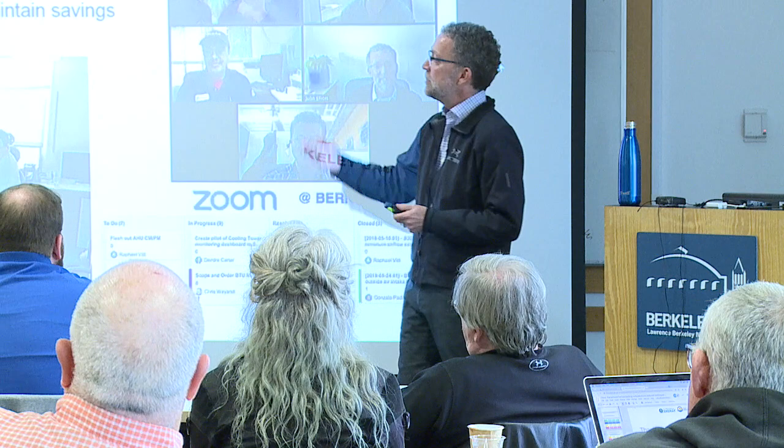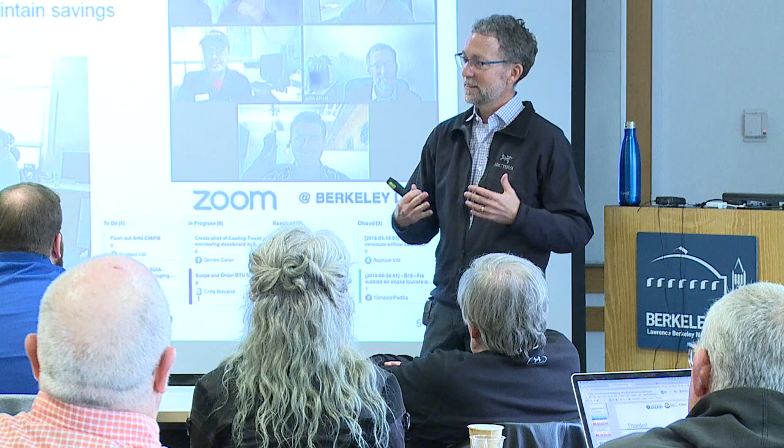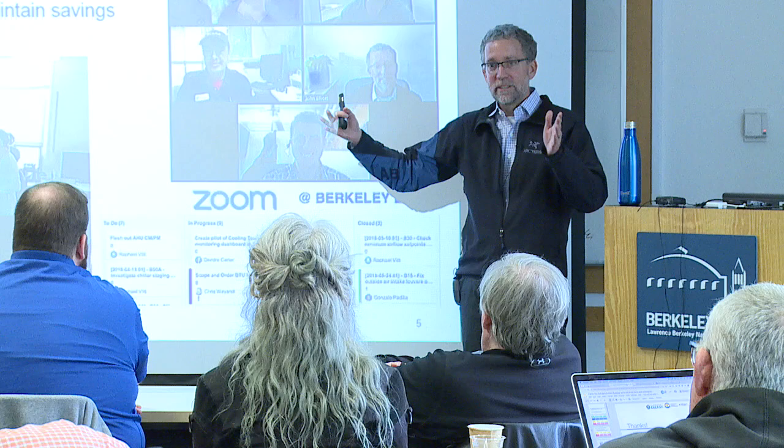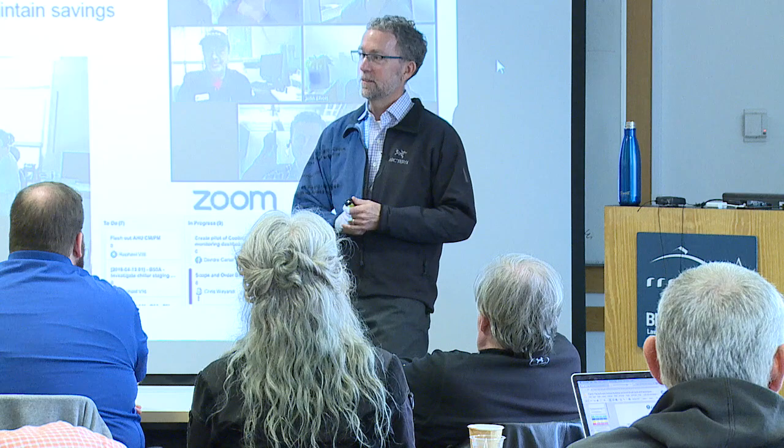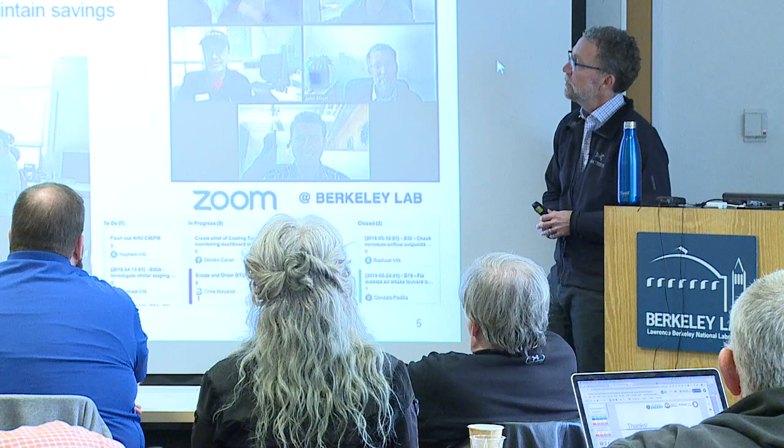We have a really diligent process — a repeating cycle we call a sprint, a four-to-five week cycle that just keeps going. We select opportunities — really problems in our buildings — off a backlog and decide what we're going to fix for the next four to five weeks. We have a commissioning agent on the team who ensures we actually did it right and verifies the savings generated.